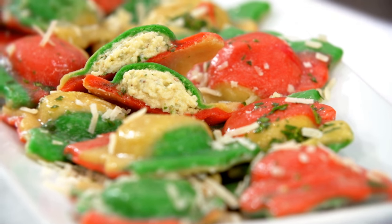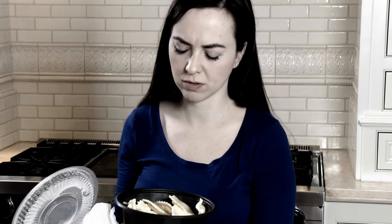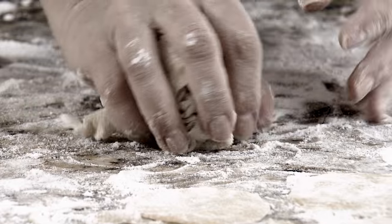Everybody loves hot fresh Italian pasta, but ordering takeout leaves you paying for bland food that's expensive and cold by the time you get home. Ready-made pasta can contain ingredients and preservatives you don't want, and if you want the good stuff you end up making the pasta yourself, but it takes forever.